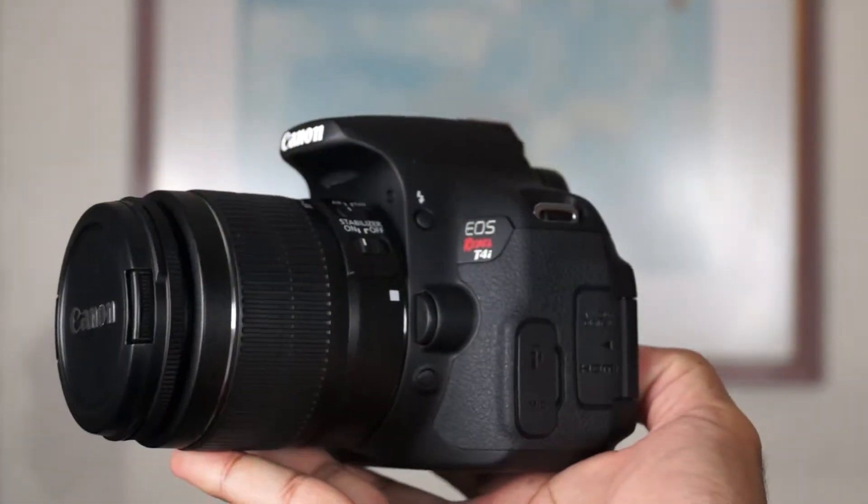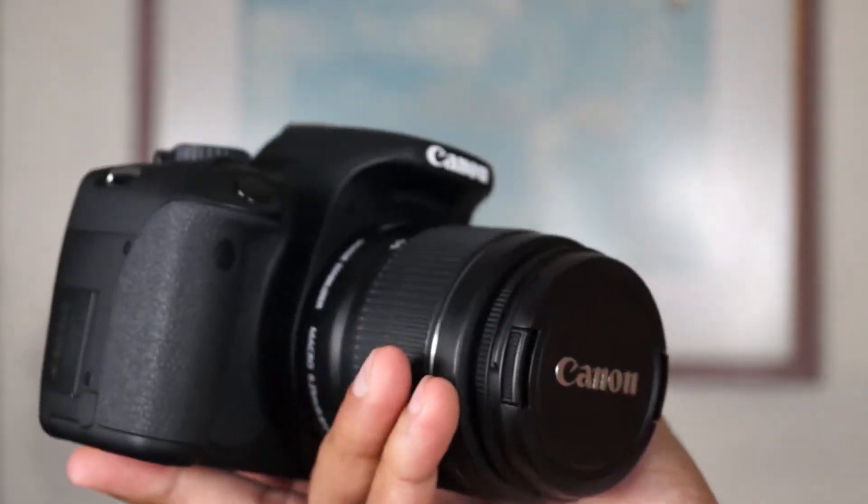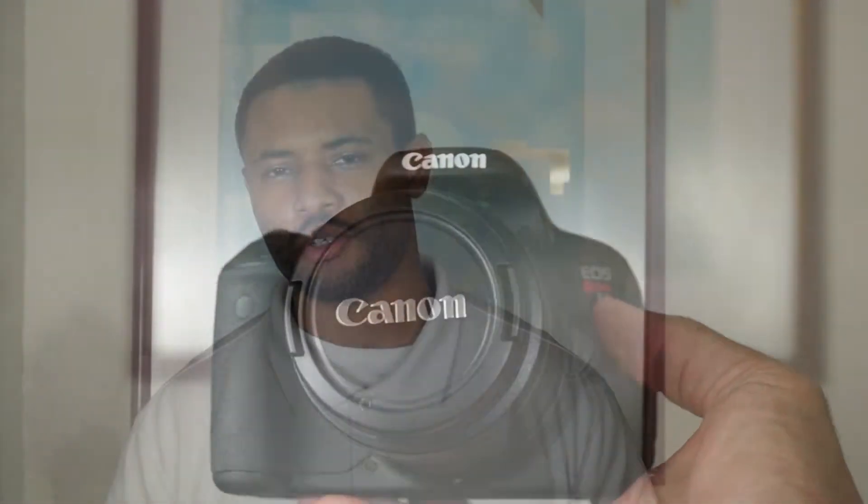I invested in DSLRs and high-end compact cameras. They give you the best quality that is close to a DSLR but not exactly at DSLR level. So if you're doing a tech channel and you want to get the best quality you can, I recommend a DSLR.